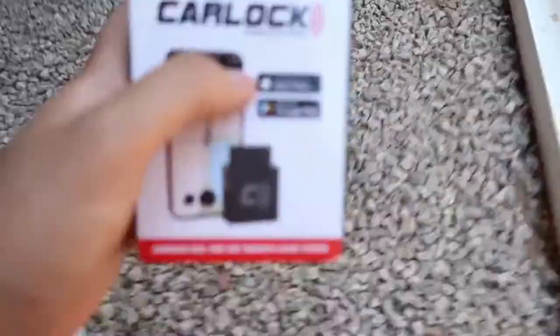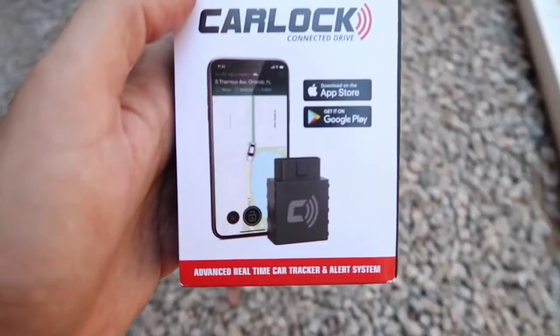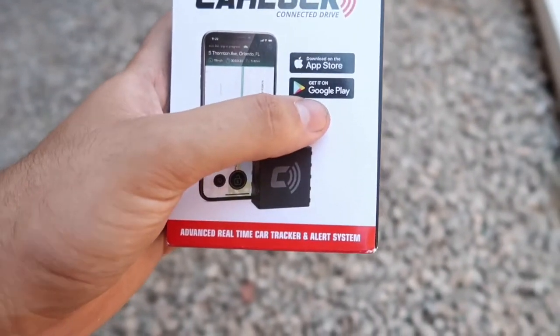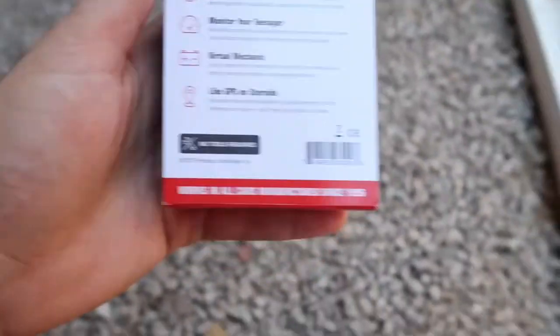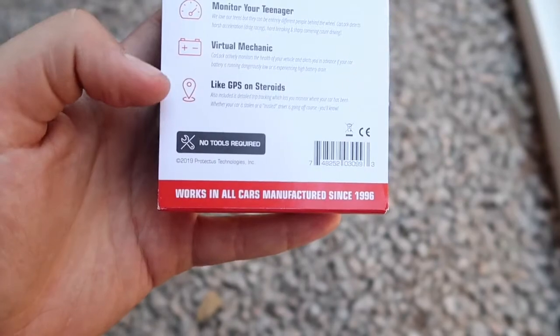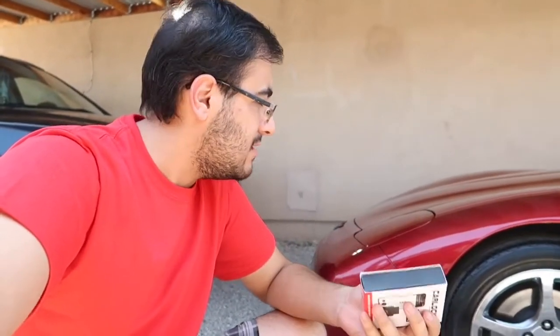You download the app from the Apple Store if you have an iPhone, or from Google Play if you have a Samsung, LG, or any other Android phone — it works for both. It monitors the car, the battery, and the GPS. In Arizona the heat kills batteries, so if your battery is low it'll send you a notification saying the car might not start, so you know to do something ASAP.